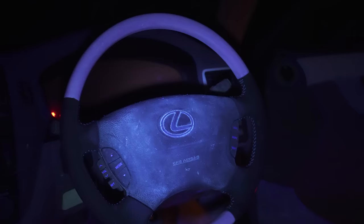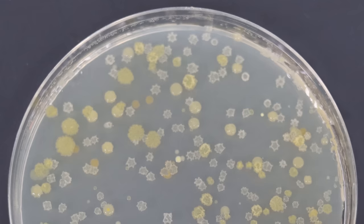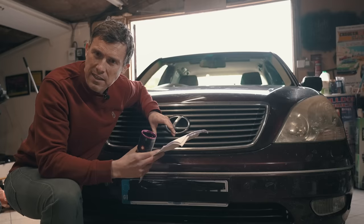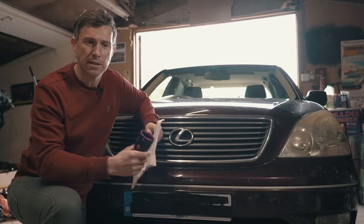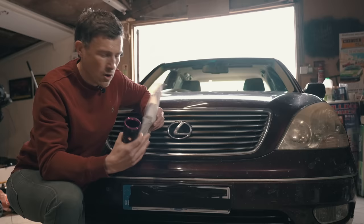That steering wheel looked disgusting under UV light, and the report back from the lab is even more shocking. So when they grew out a petri dish from the swab from the steering wheel, they actually found there was more bacteria on that steering wheel than the average toilet seat. Speaking of toilet seats, the lab actually identified that there's E. coli on that steering wheel. E. coli is a bacteria that's found in your gut, which means that someone who was driving that at some point had pooey fingers. In fact, the steering wheel in this car was the most bacteria-heavy part of any car we tested.